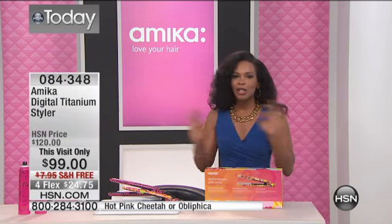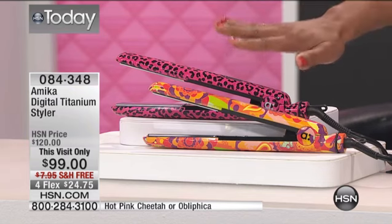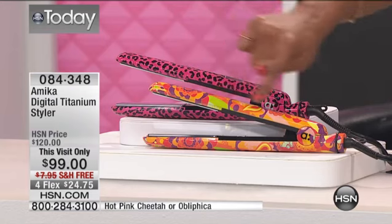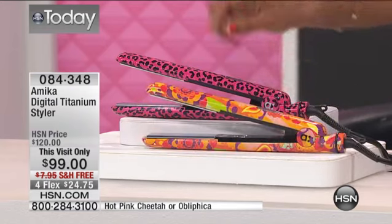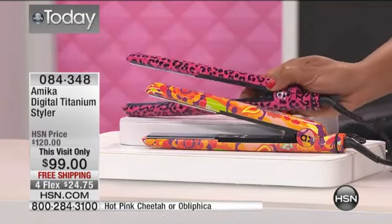It's brand new, it's new technology, and it is the Amica Digital Titanium Styler. You choose your color — or actually, it's more like a print. This is the Oblifica print, which is always very popular. I really love this one, and then so many of you are crazy about this pink cheetah, so we also have the pink cheetah.